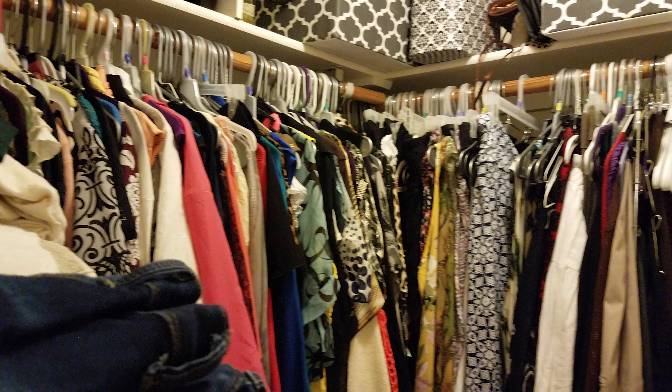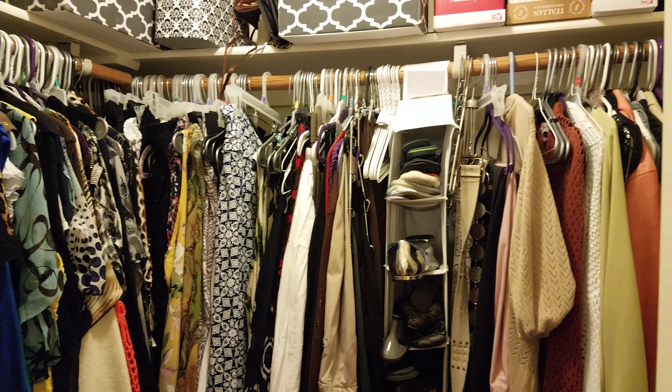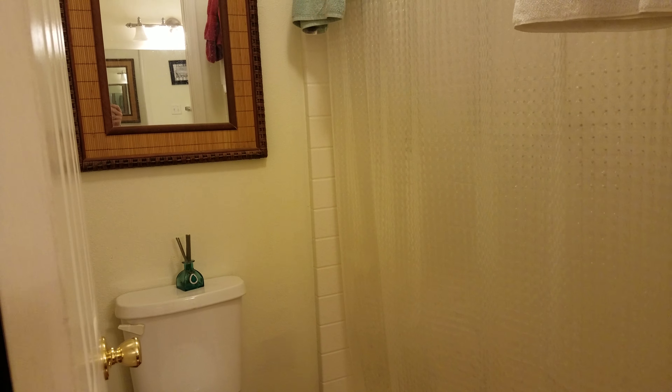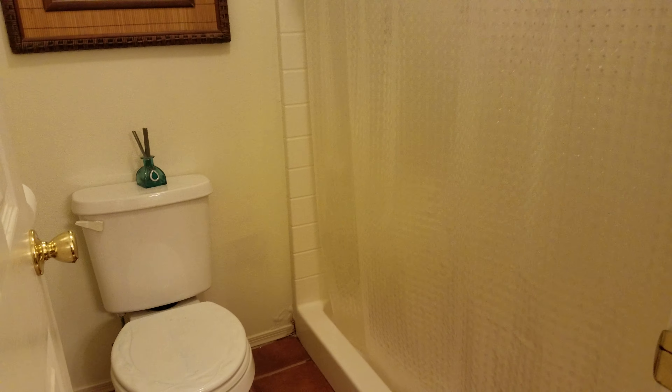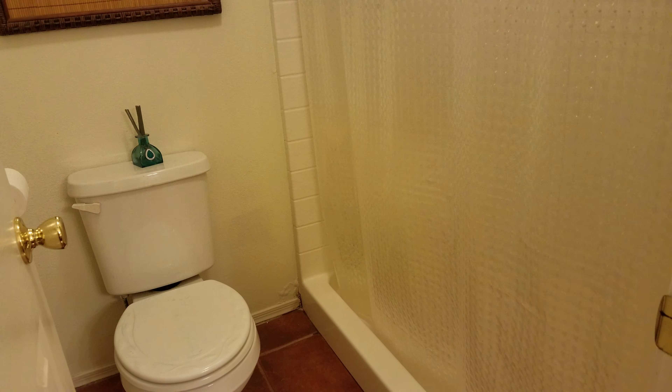Pretty good size walk-in closet here. It's got a separate shower and water closet area. I do see that there's a little bit of water damage in the corner by that shower — I think this curtain's just not keeping the water in very well. Nothing too bad though; I'm sure it would be a pretty easy fix.